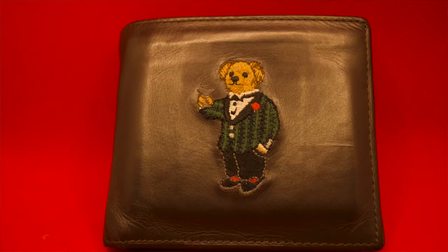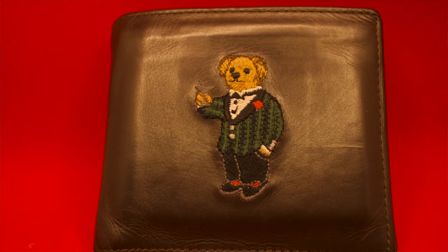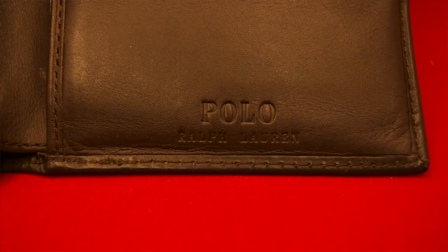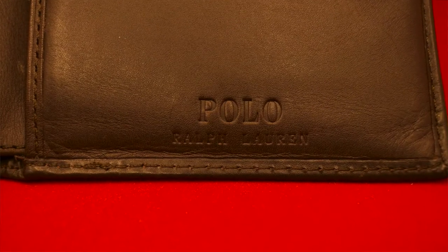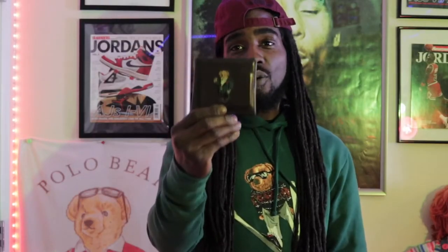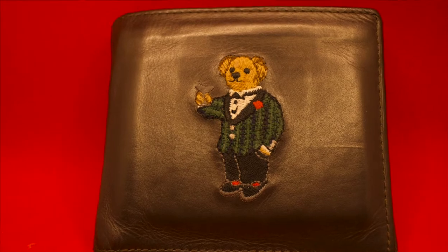The first random Polo Bear object I want to start off with is — boom — the tuxedo bear Polo Bear wallet. Definitely an exclusive piece and definitely something that a collector would have or should have in their collection. This wallet is something that I use, and yeah, it's exclusive — the tuxedo bear wallet, definitely a miscellaneous piece.